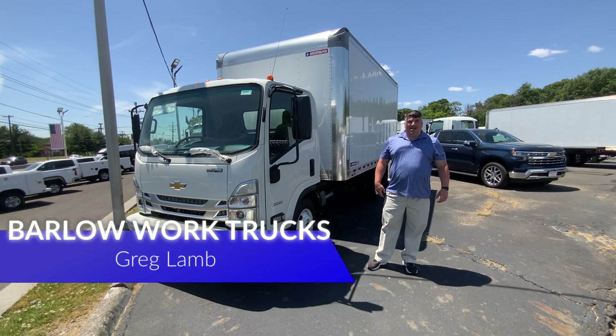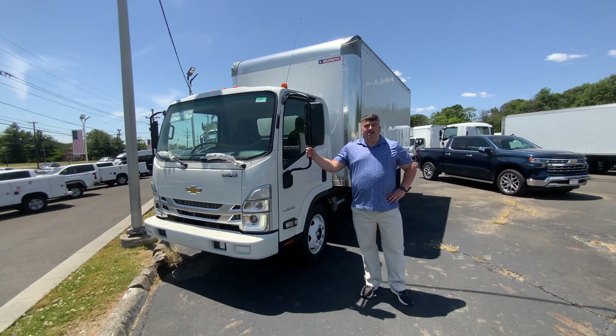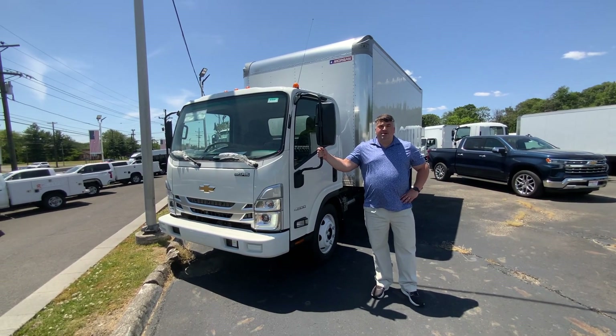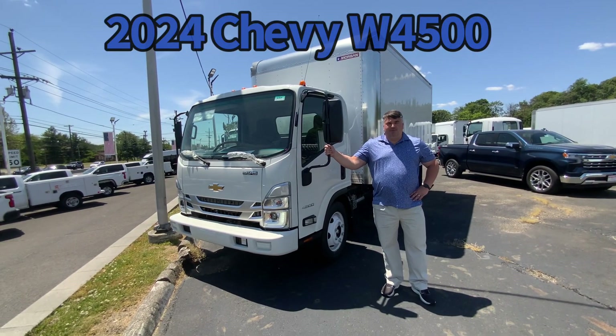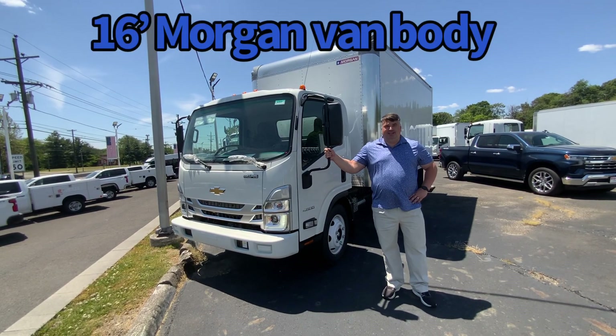Hello, my name is Greg Pumpkin Headland. Welcome to Barlow Work Trucks, the home of the medium and light-duty commercial market. We are a GM light-duty and medium-duty dealer, and we're also a full-line Isuzu medium-duty dealer. One-stop shopping for all your light and medium-duty commercial needs.